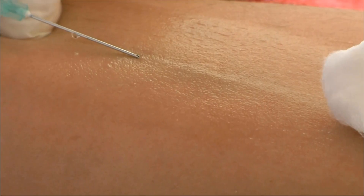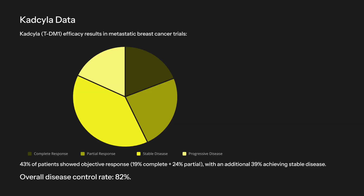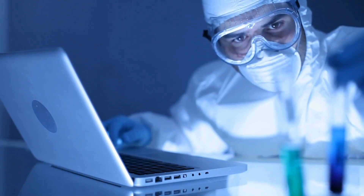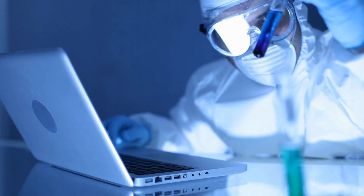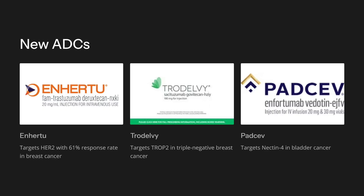The 2010s saw ADC designs mature significantly. Adcetris in 2011 and Kadcyla in 2013 targeted CD30 and HER2 respectively. Kadcyla showed 43% response in HER2-positive breast cancer, and cleavable linkers improved payload release precision.